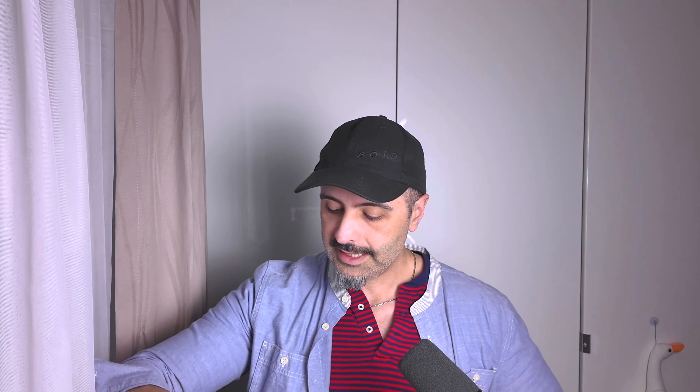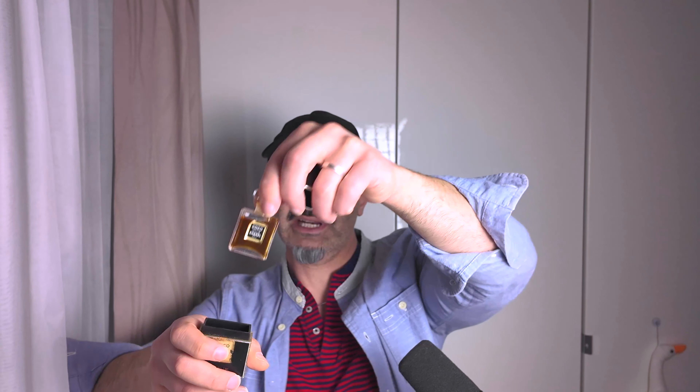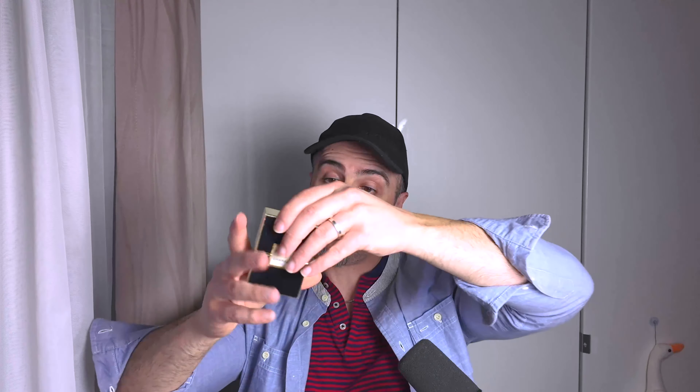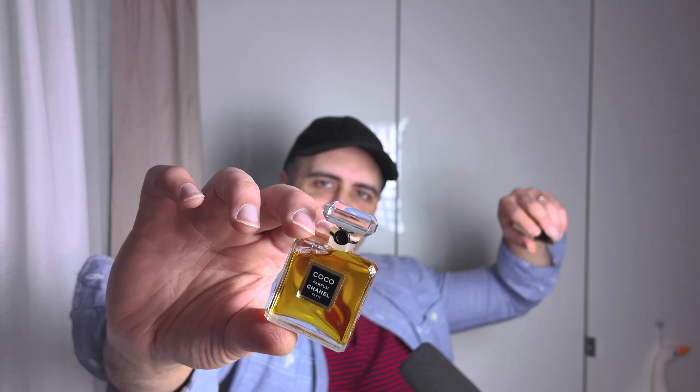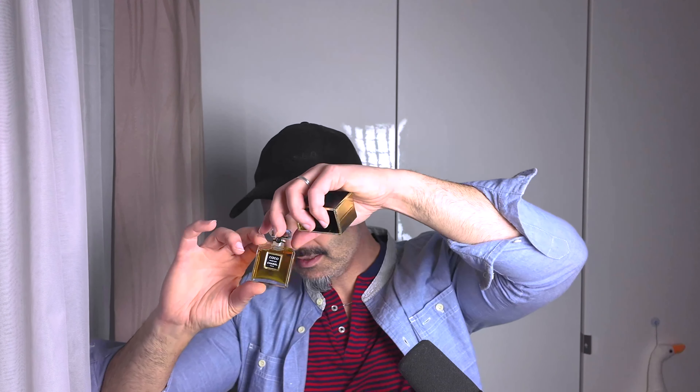Here is another Coco Eau de Parfum - another 7ml, also opened but with very, very little use. Still smells great. And last but not least, another Coco Eau de Parfum - a 14ml that has not been opened and it's kind of lighter in color because it hasn't seen any light and hasn't encountered any air. It does have a batch code and I traced it back to 1989 - four years after release. I cannot wait to crack that open and test it out.